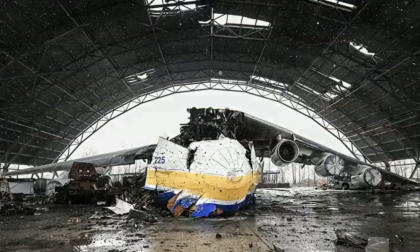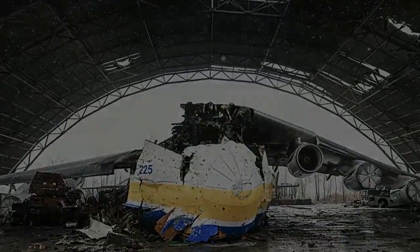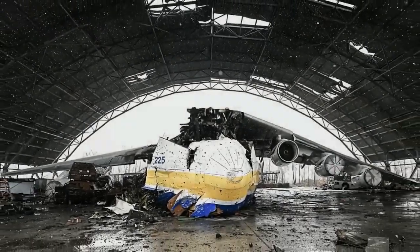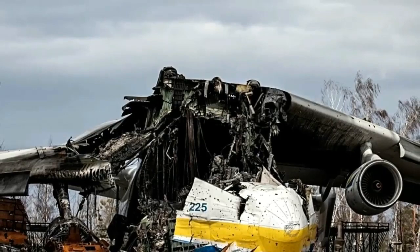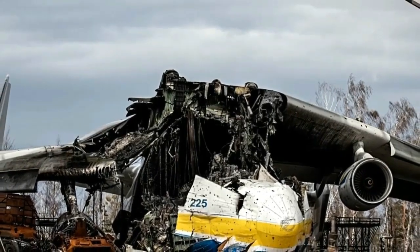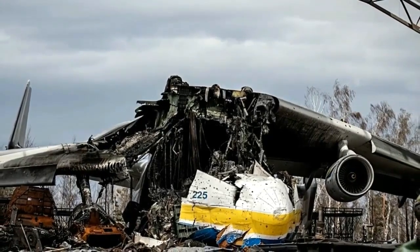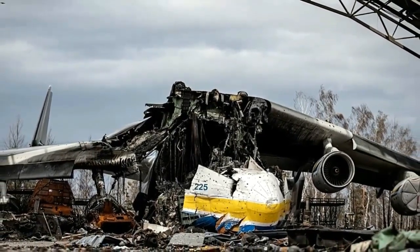On 24 February 2022, the Antonov AN-225 was destroyed during the Russian invasion of Ukraine, according to Ukrainian officials, generating alarm and sadness among the aviation world, in which it occupies almost cult status. The enormous aircraft, named Mriya or 'Dream' in Ukrainian, was parked at an airfield near Kyiv when it was attacked by Russian forces. Ukrainian authorities said they would rebuild the plane.